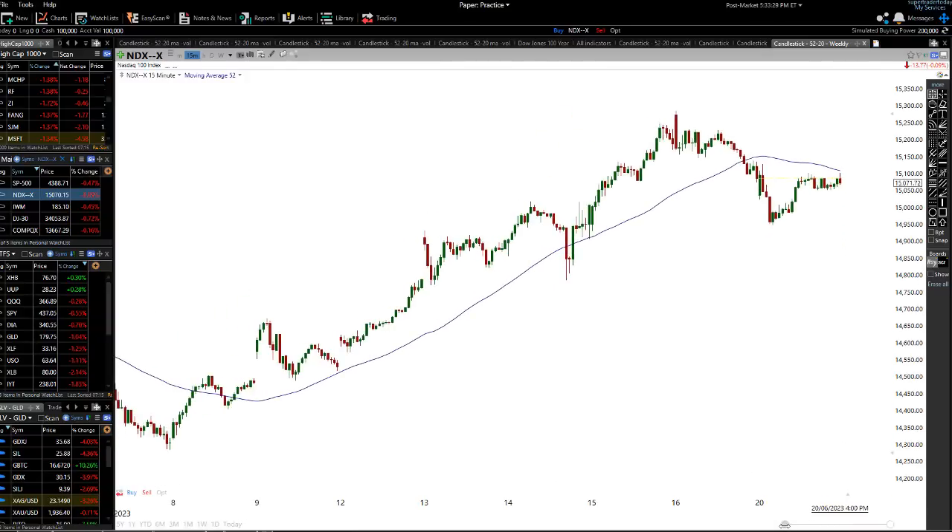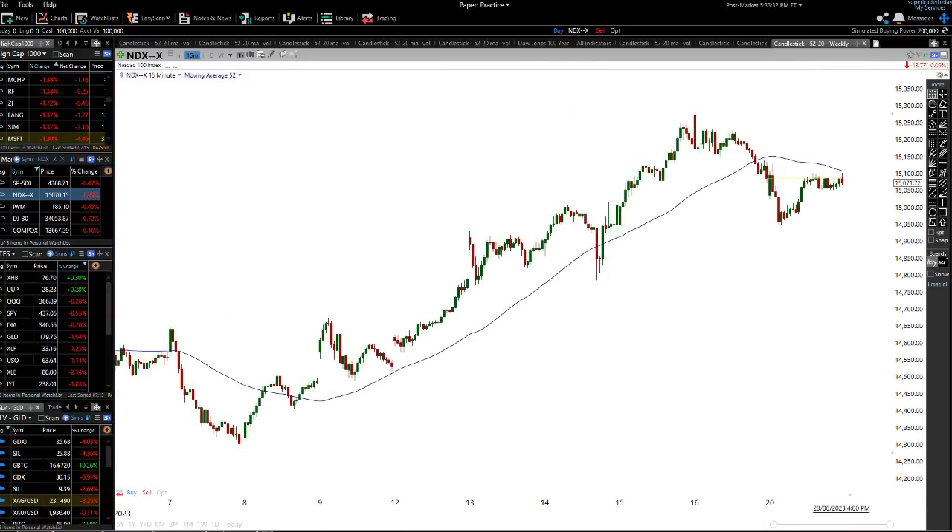On the Nasdaq short-term charts, we have another potential head and shoulders formation. We had a strong uptrend — higher lows, higher lows, equal lows — and the moving average was very strong to the upside. But now we're actually getting a bit of a sideways movement. If we get a break below around 14,950 on the Nasdaq 100 index, that would be significant.